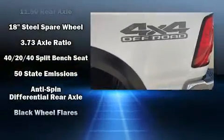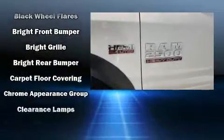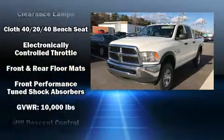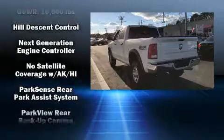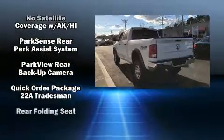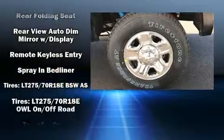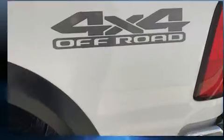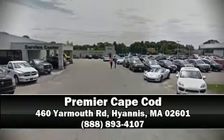Passenger security is always assured thanks to various safety features such as dual front impact airbags, head curtain airbags, traction control, brake assist, a panic alarm, and four-wheel disc brakes with ABS. Electronic stability control stands out as a technologically savvy innovation, keeping you better connected to the road.